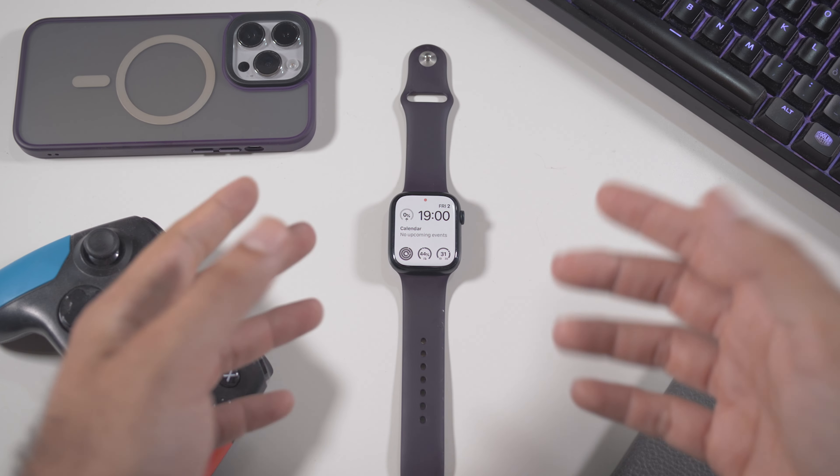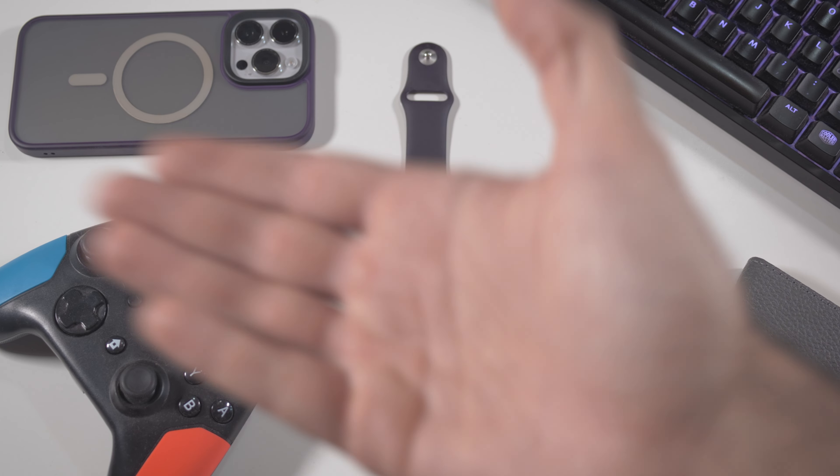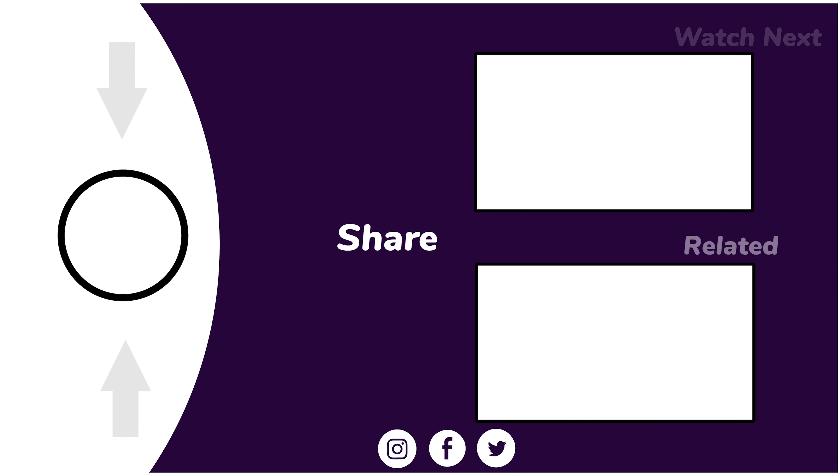Anyway, that was pretty much it. Very short video. As always, thank you for watching and I will see you in my next one. Bye for now.